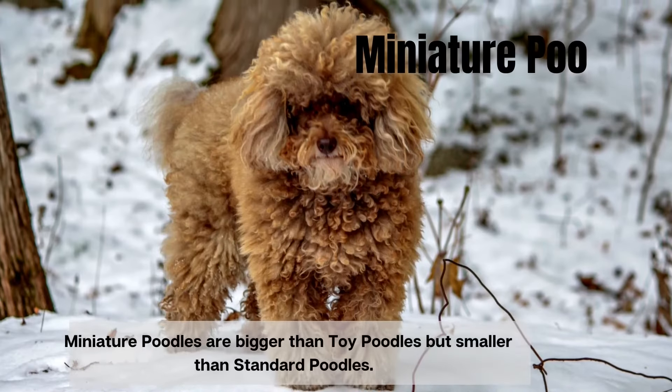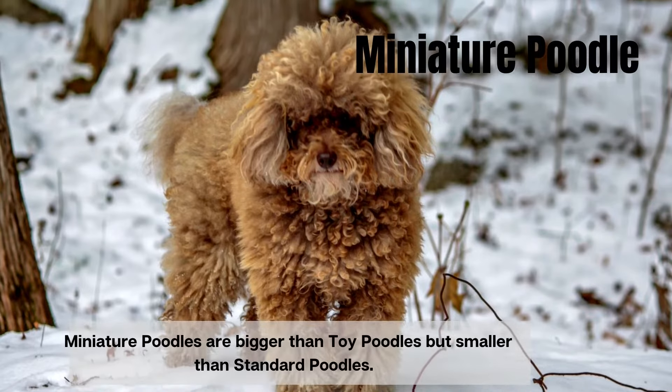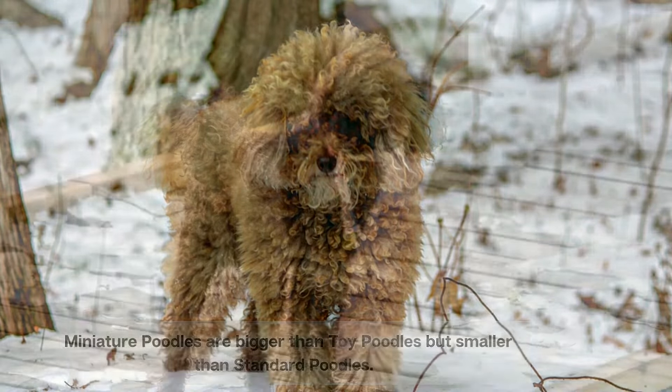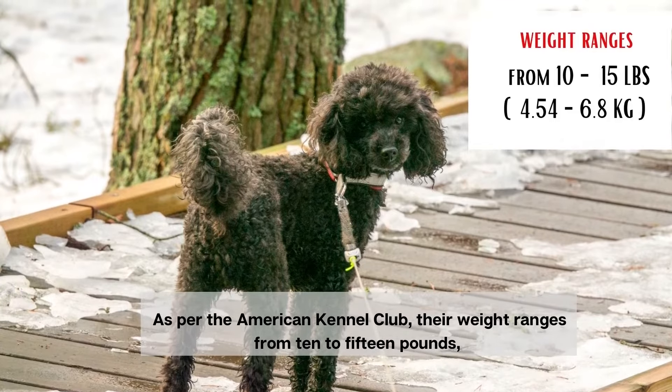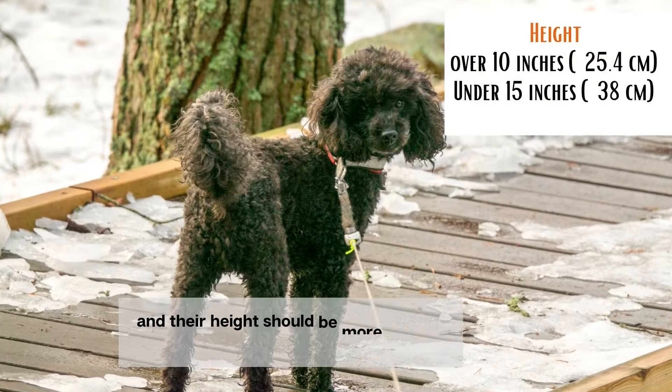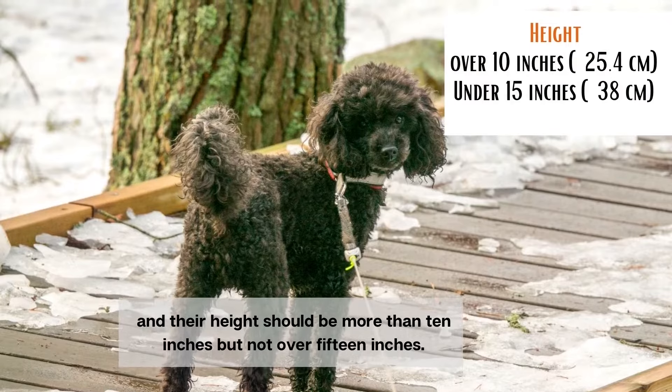Miniature poodles are bigger than toy poodles but smaller than standard poodles. As per the American Kennel Club, their weight ranges from 10 to 15 pounds and their height should be more than 10 inches and not over 15 inches.